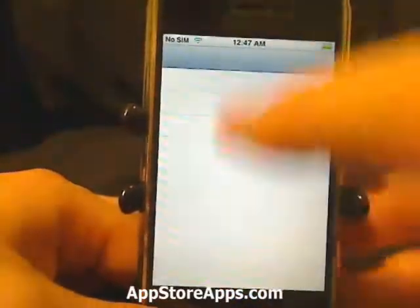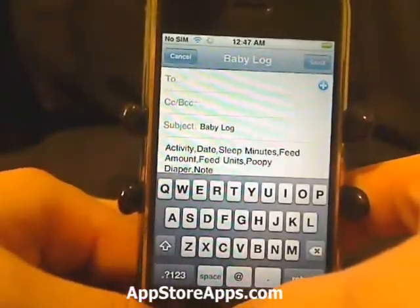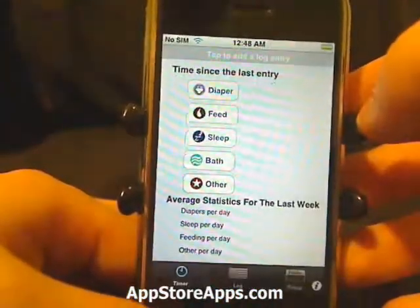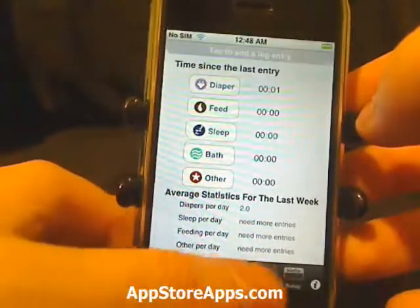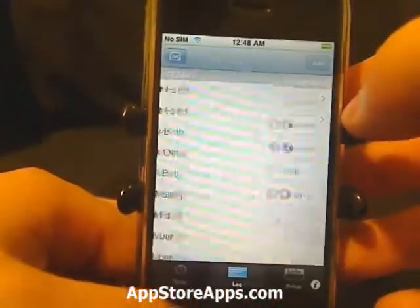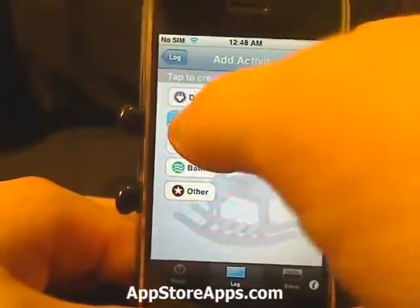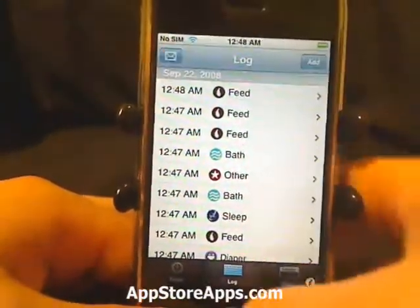We can put in here "woke up early" and save it. Anytime we can email this log. And we can also manually add entries from here.